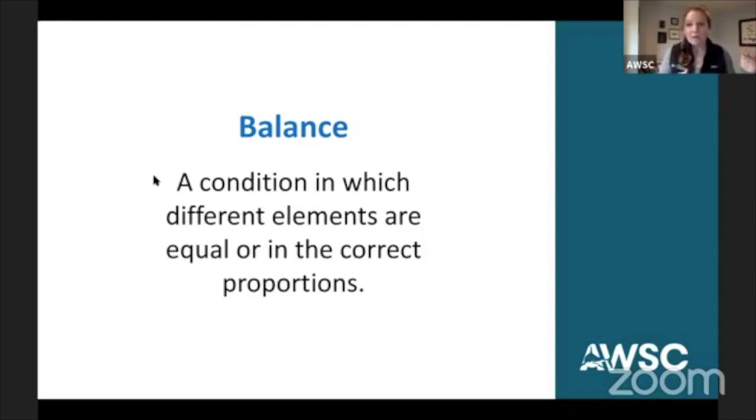Because if we have too much of one animal, what that animal feeds on — if we have too much of it — means that they're going to eat all of that next level on the food chain. So we want to make sure that things are in balance. Those people who manage our oceans look at making sure that what resources are available and what living things we have — whether plant or animal — are at that balanced amount to ensure the health of our ocean. So again, balance is a condition in which different elements are equal or in the correct proportions.